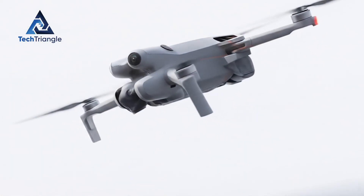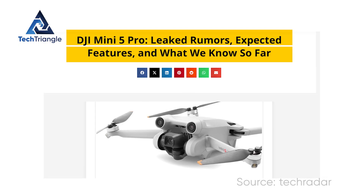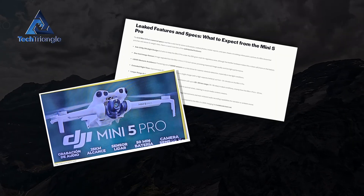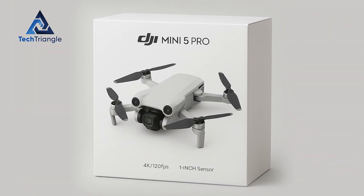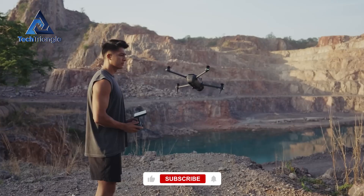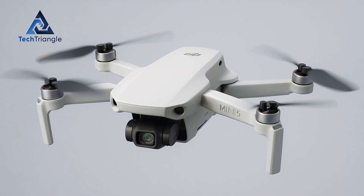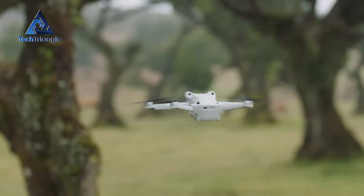DJI just handed the drone world a plot twist — a leak of accessories and pricing that suddenly makes a lot of guesses look plausible. When retailer pages and packaging images start leaking, this isn't idle gossip. It's a signal that packaging, pricing, and supply chains are aligning. Everyone who cares about travel filmmaking is asking the same thing: is DJI about to put pro-level imaging into something you can actually stuff in a daypack? The way this leak landed, with concrete numbers and product names, turned curiosity into urgency overnight.